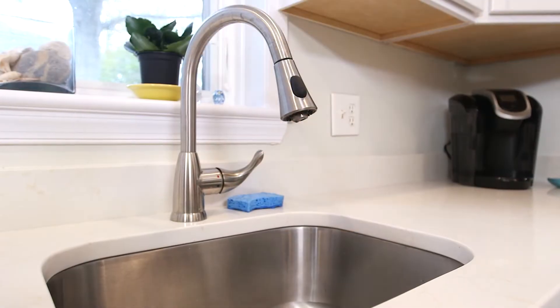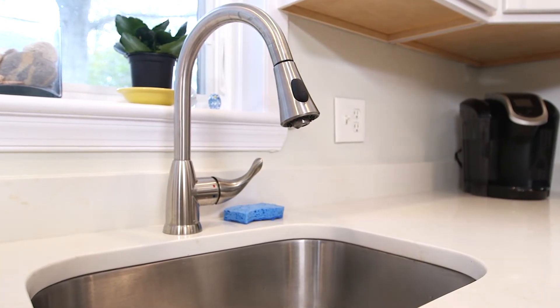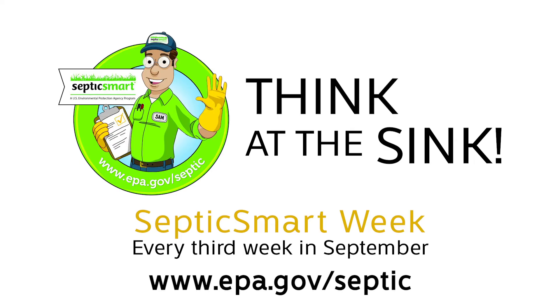Thinking at the sink can protect your septic system and prevent plumbing problems, which can save you the hassle and expense of costly repairs. Watch our other quick tip videos to learn more about how you can be septic smart. For additional information, visit www.epa.gov/septic.